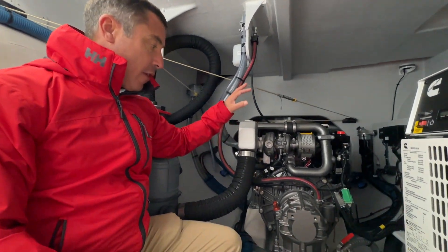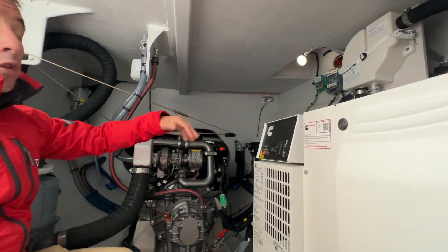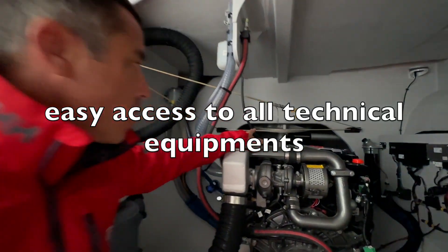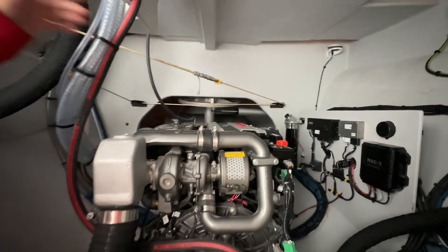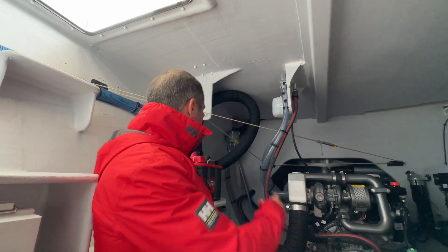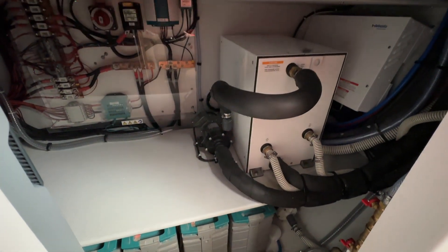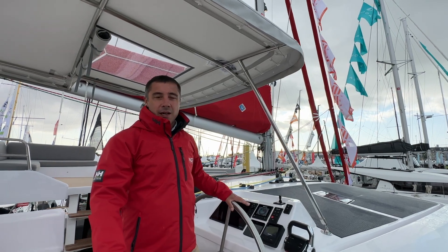That also frees up space for the great cabin we've seen in the middle of the central hull. In the technical room you retain everything that's made Neel famous: the engine in the central position, the genset — or you can equip the boat with an integral system to replace it — lithium batteries, access to the rudder and autopilot, cables for the rudder coming from the helm, your electronics control, water maker system, and all the electronic components. Everything is very easy to see and check.